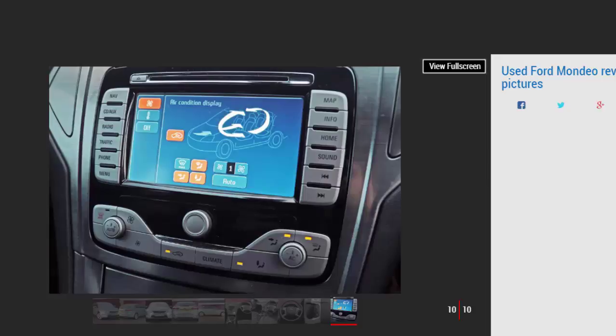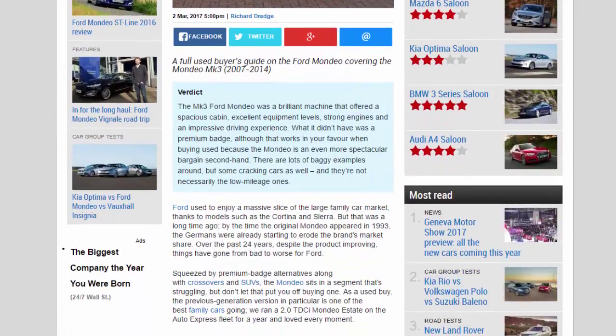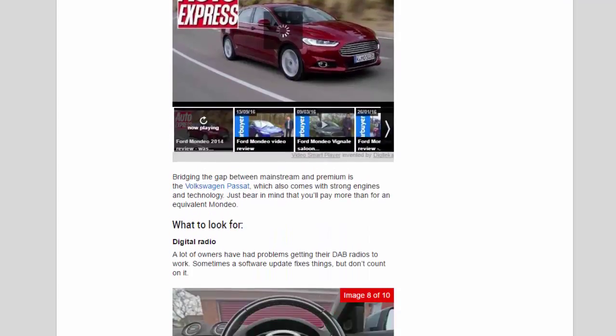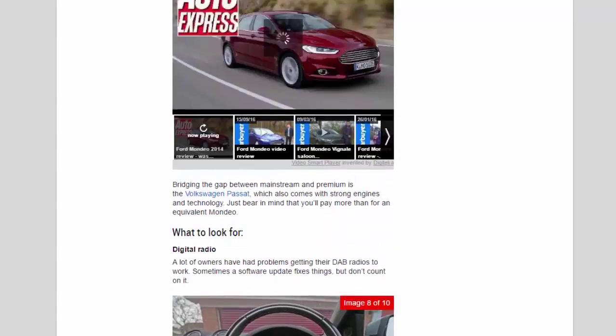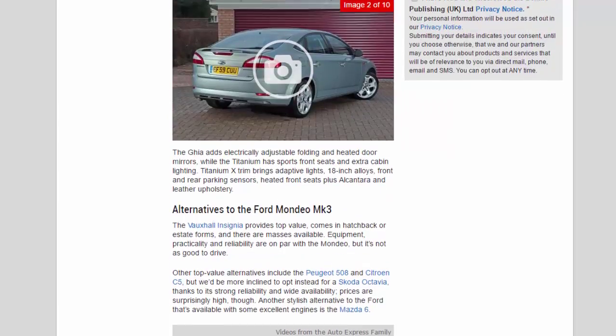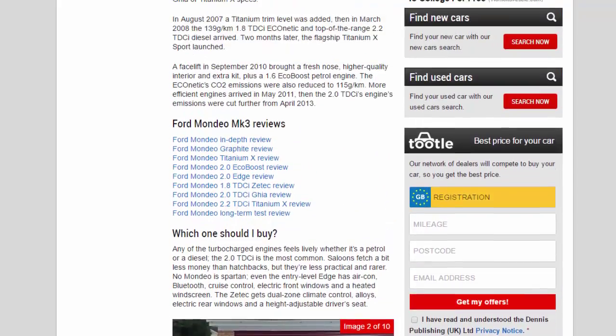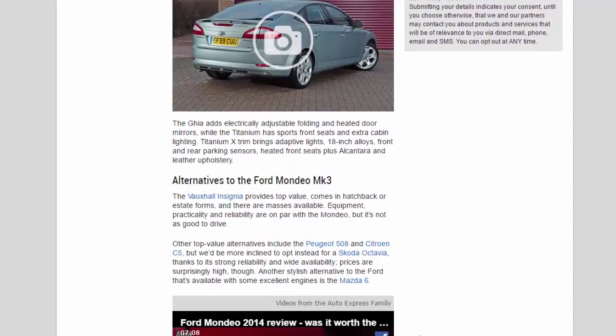Titanium X trim brings adaptive lights, 18-inch alloys, front and rear parking sensors, heated front seats, plus Alcantara and leather upholstery. Alternatives to the Ford Mondeo MK3: the Vauxhall Insignia provides top value, comes in hatchback or estate forms with masses available — equipment, practicality, and reliability are on par, but it's not as good to drive. Other top-value alternatives include the Peugeot 508 and Citroën C5, but we'd be more inclined to opt for a Skoda Octavia thanks to its strong reliability and wide availability, though prices are surprisingly high. A stylish alternative with excellent engines is the Mazda 6, while the Volkswagen Passat bridges the gap between mainstream and premium — just bear in mind you will pay more than for an equivalent Mondeo.